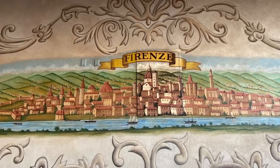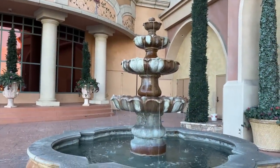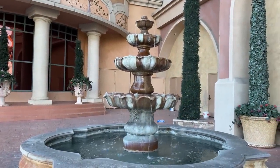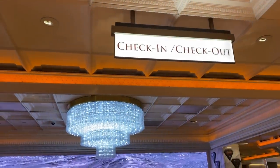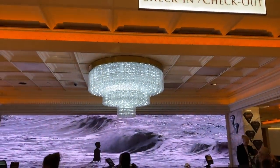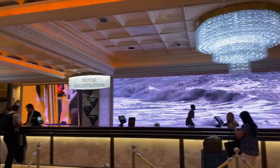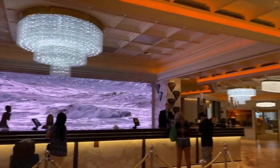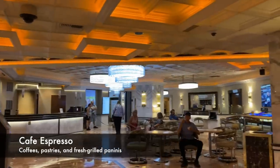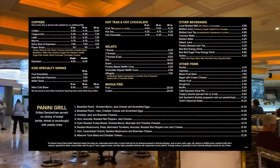First things first, we find the lobby and the front desk and get ourselves checked in. Just opposite the check-in desk is Café Expresso, which is busy all through the day serving coffees, pastries, and fresh-made paninis.